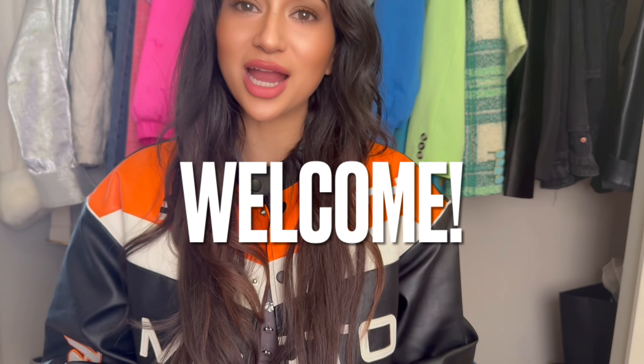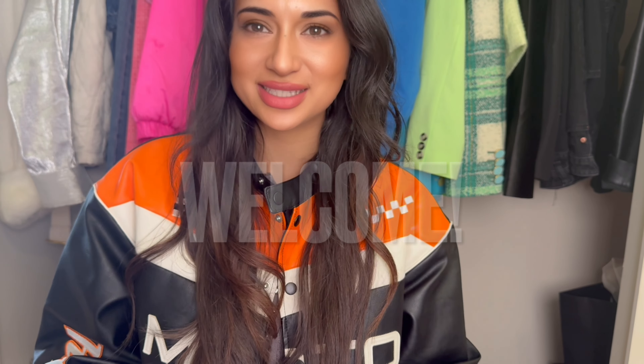Hi fashionistas! Today we are unboxing two beautiful small leather goods from the Chanel Spring 2024 collection. Welcome back to my channel where I show you how to use fashion to be boldly yourself. I'm Asha, I have 15 years of experience in fashion, art, design, and technology and I want to help you with your personal style.